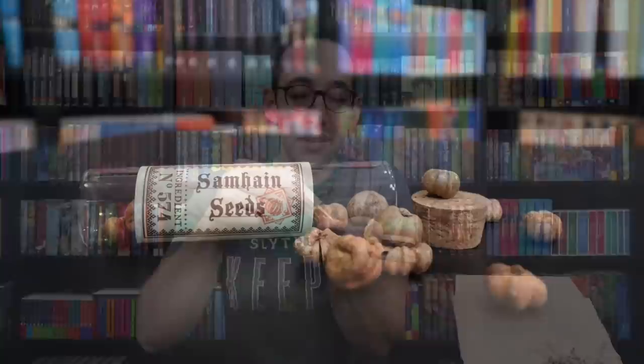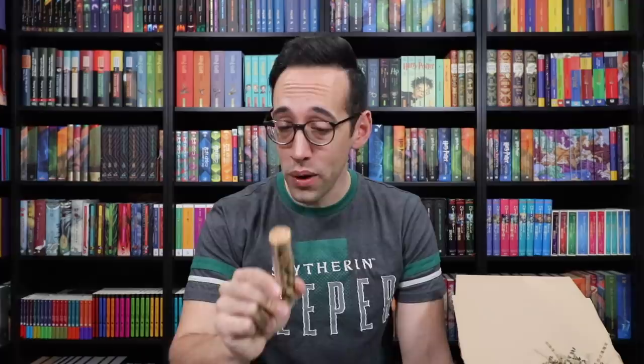There's something wrapped up here — another potion ingredient. These are Samhain seeds; they look like little mini pumpkins. It's in a cork-stopped vial filled with these fun little seeds. This just feels so authentic and magical — I could go into the Royal Herbarium today and purchase this for the potion I'm working on. Really nice, creative, well-designed stuff.